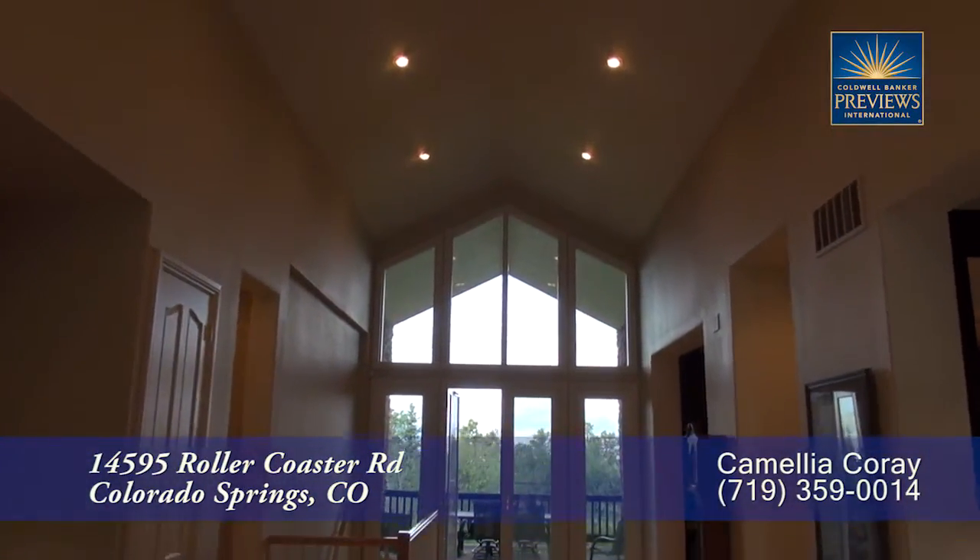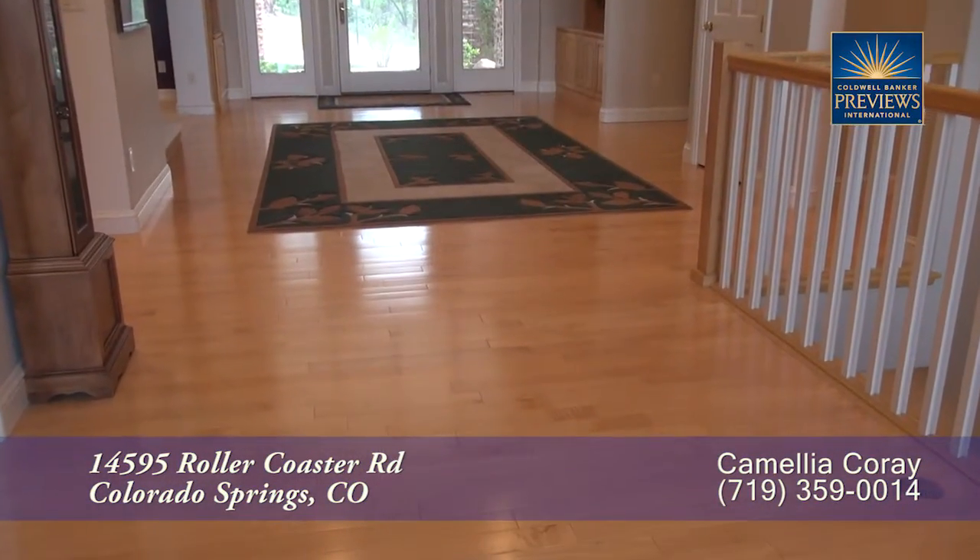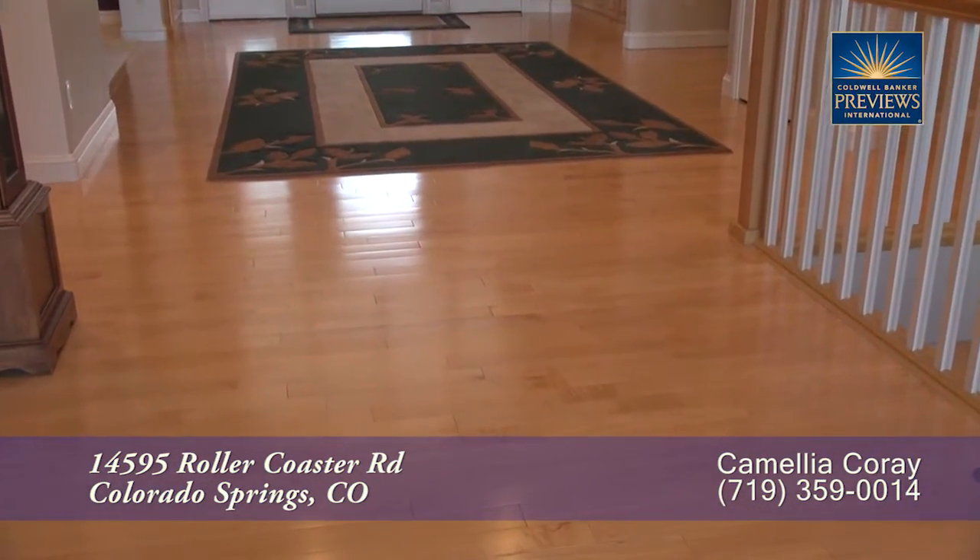you enter into the foyer with its two-story cathedral ceiling. There are beautiful maple wood floors throughout much of this main level.